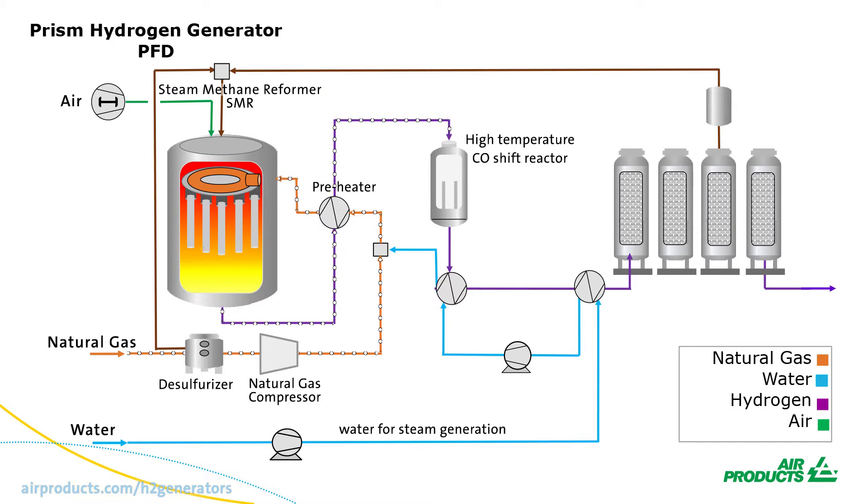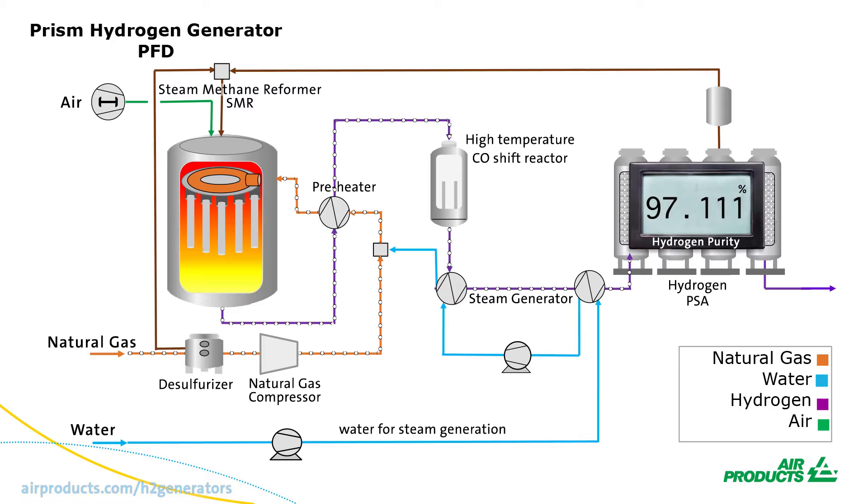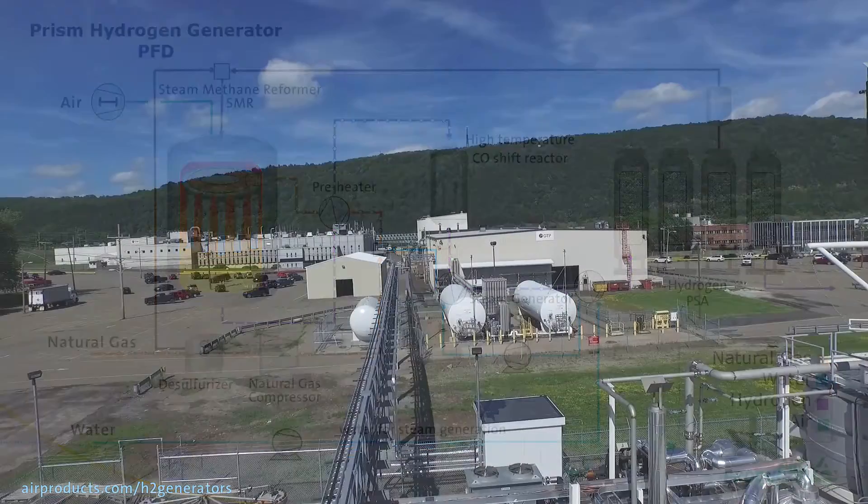The syngas is then passed through the CO shift reactor to produce additional hydrogen. Even greater energy efficiency is achieved by recovering additional heat from the process stream through steam generation. This happens before the syngas enters the pressure swing adsorption unit, or PSA, where the hydrogen concentration is increased. Your ultra-pure hydrogen is at five-nines purity by the final step.